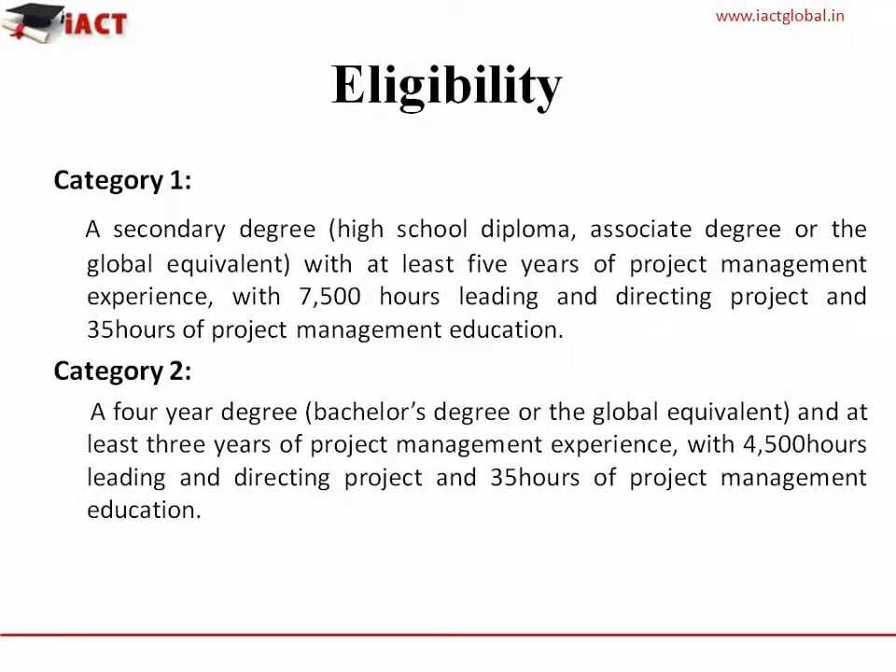Eligibility Criteria — According to Category 1: A secondary degree, high school diploma, associate degree or the global equivalent, with at least five years of project management experience, with 7500 hours leading and directing the project and 35 hours of project management education.